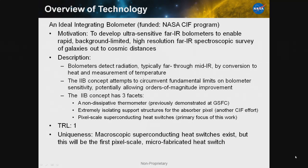Bolometers work by converting radiation to heat and measuring a temperature rise. The integrating bolometer concept attempts to circumvent some of the limits on bolometer sensitivity, potentially allowing orders of magnitude improvement. The concept really has three facets: one is a non-dissipative thermometer, which has been previously demonstrated at Goddard; another is an extremely isolating support structure for the absorber pixel.